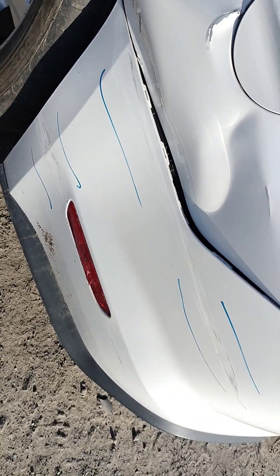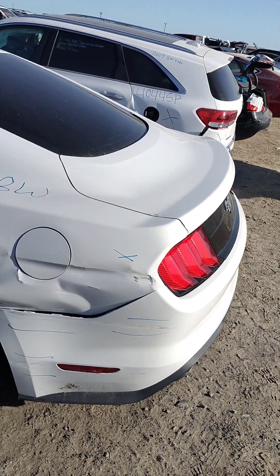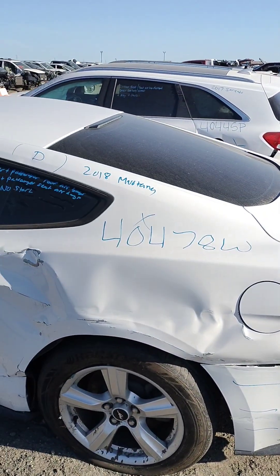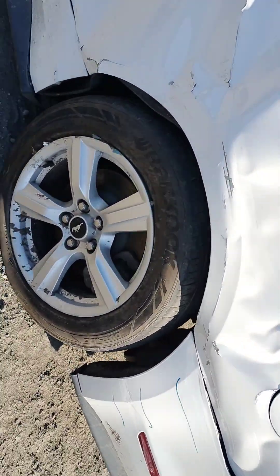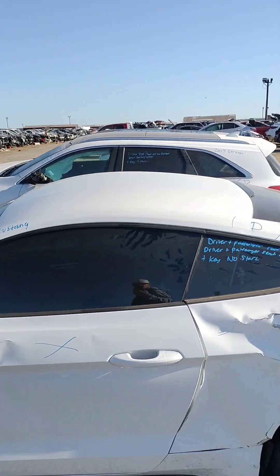The bumper has a little bit of deep abrasion and paint problems. Not sure if the bumper is good — have to double check. Another quarter panel is no good. Driver door is no good, got a dent up there.